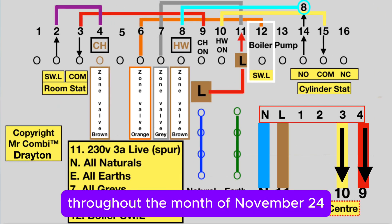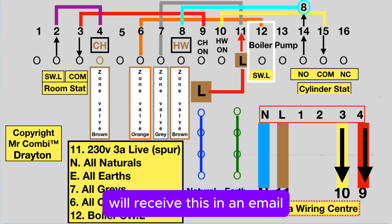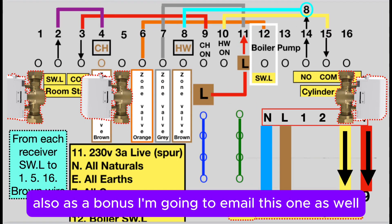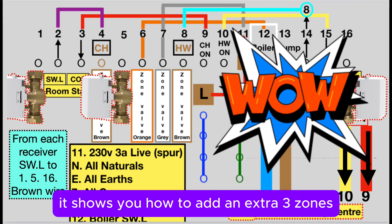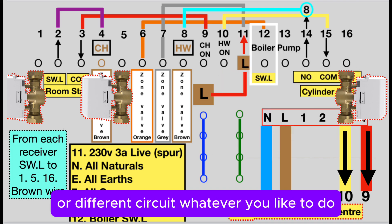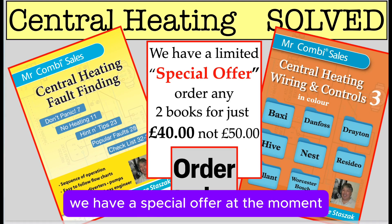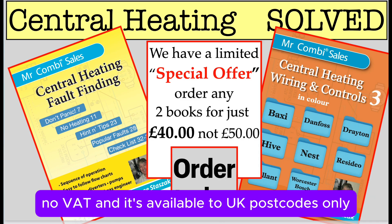Throughout the month of November 2024, every person who buys an orange wiring book will receive this in an email — easy to follow, in colour, two zones. Also as a bonus I'm going to email this one as well throughout November 2024, showing you how to add an extra three zones or a different circuit. We have a special offer: if you buy both books it just costs £40, includes postage, no VAT, and it's available to UK postcodes only.